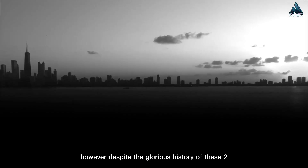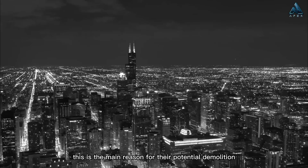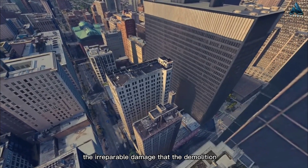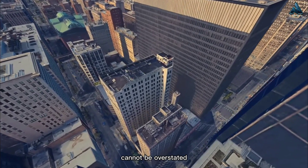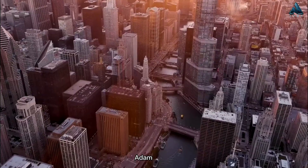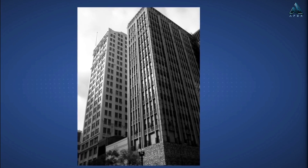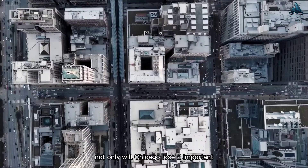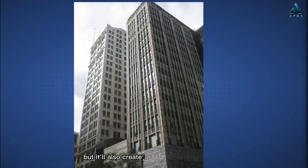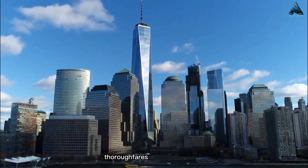Despite the glorious history of these two skyscrapers, they now stand empty in the city center and rot. This is the main reason for their potential demolition, because the maintenance of buildings that are not used is too expensive. The irreparable damage that demolition of these historic buildings will have on South State Street cannot be overstated. Their facades provide an important anchor for the existing street walls along State Street, Adams Street, and the Chicago Federal Center, with which Ludwig Mies van der Rohe felt it important to frame his buildings. If demolished, Chicago will lose two important early Chicago School skyscrapers and create a huge void that will adversely impact one of downtown Chicago's most vibrant thoroughfares.